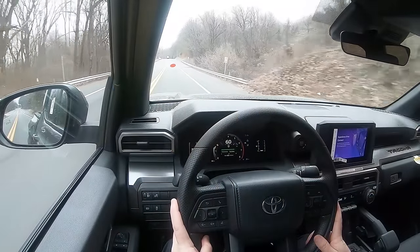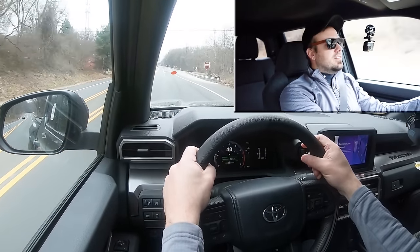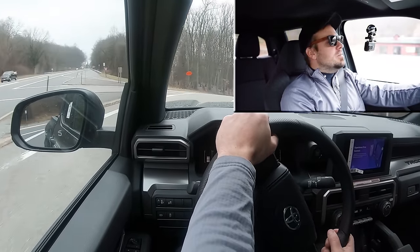Overall, ride quality has been perfectly fine in my short test drive today. We do have some pretty smooth roads here in Hagerstown, I will say that. As far as steering feel goes, it's a little on the looser side, but that's to be expected for this type of truck. I don't expect sports car handling, but it's perfectly fine — absolutely no issues there.